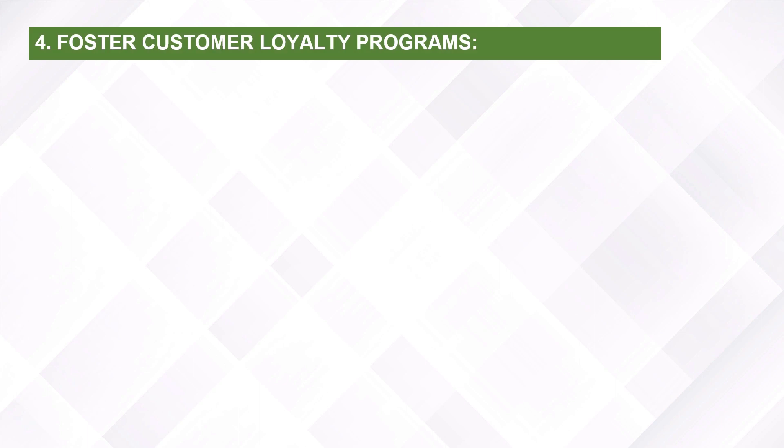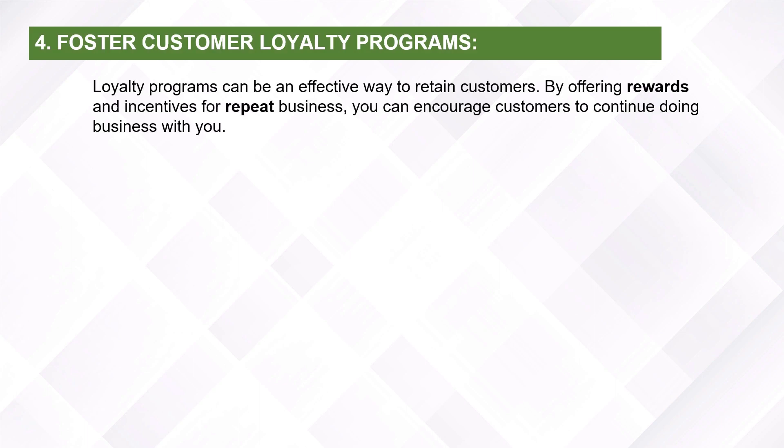Foster customer loyalty programs. Loyalty programs can be an effective way to retain customers. By offering rewards and incentives for repeat business, you can encourage customers to continue doing business with you.